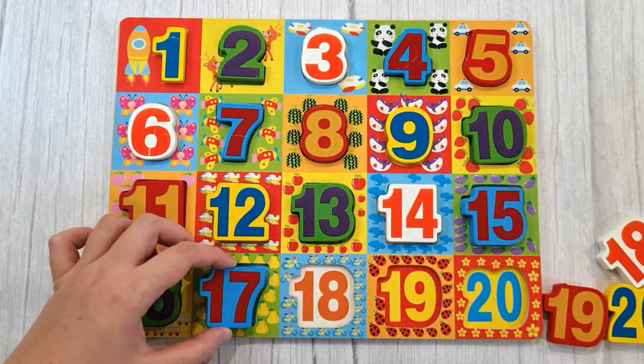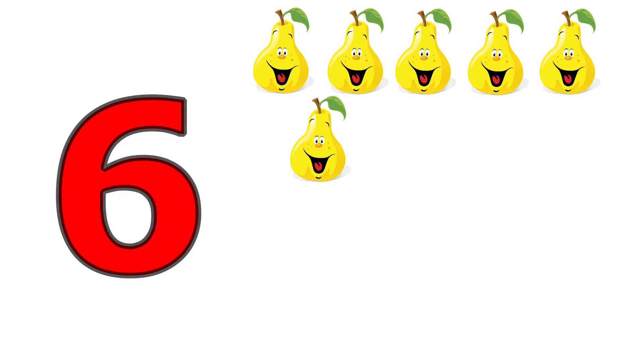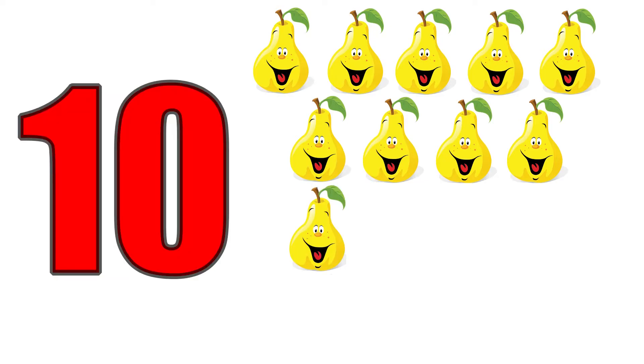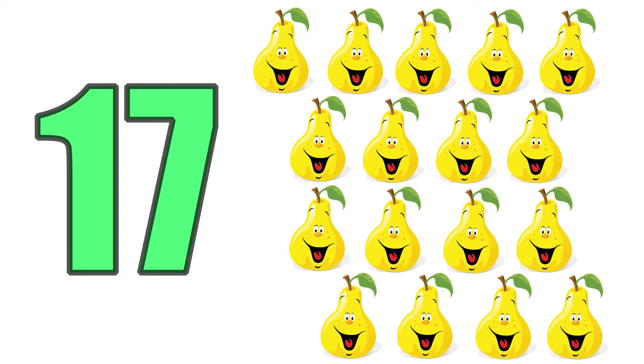Seventeen, one, two, three, four, five, six, seven, eight, nine, ten, eleven, twelve, thirteen, fourteen, fifteen, sixteen, seventeen. Seventeen pairs.